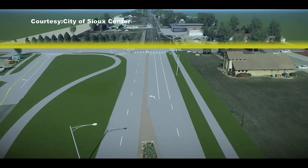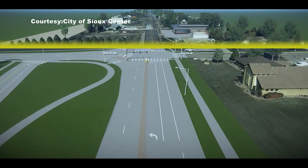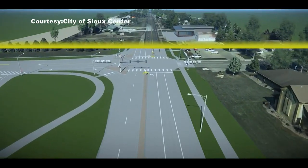We're trying to project not just the next 10 or 15 years, but we're looking 50 years down the road. The project will stretch all the way to 12th Street North and will hopefully be completed in 2025.